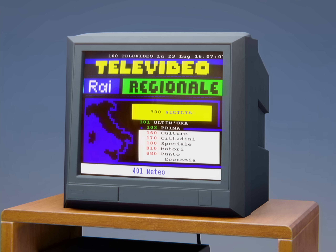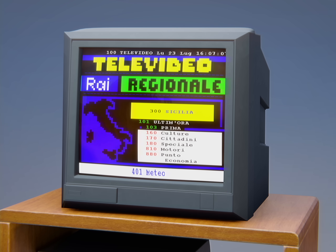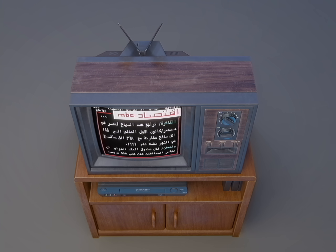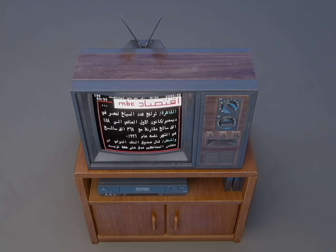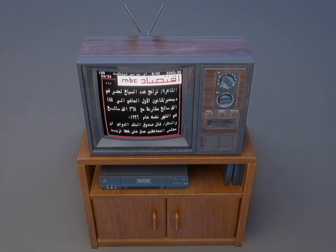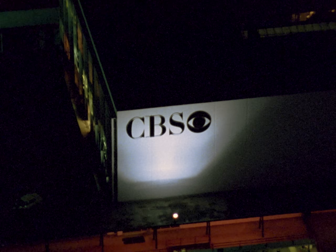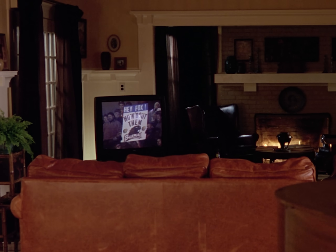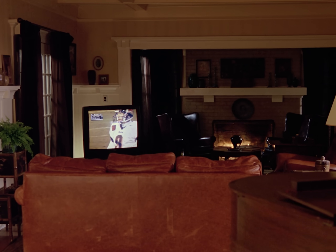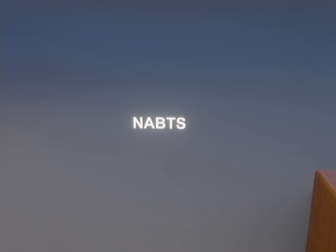Teletext was most successful in Europe, where in some countries virtually every TV channel had its own Teletext service. But in countries outside Europe, the technology didn't spread as easily. In the United States, for example, NBC and CBS began offering Teletext in 1984. However, they did not rely on the World System Teletext standard used in Europe, but rather used their own new standard, NABTS.